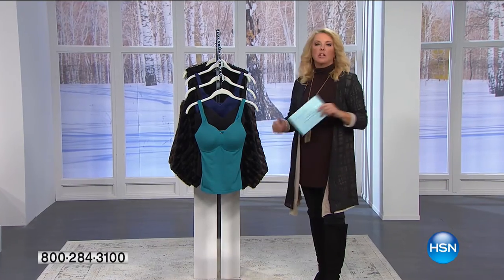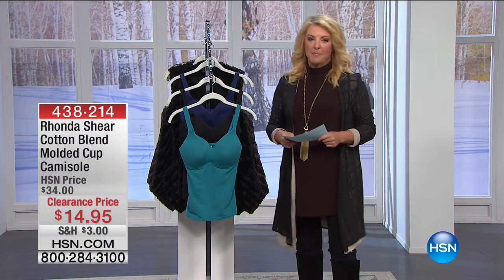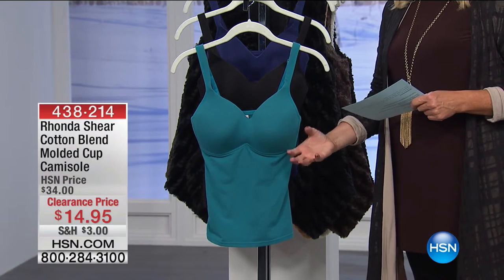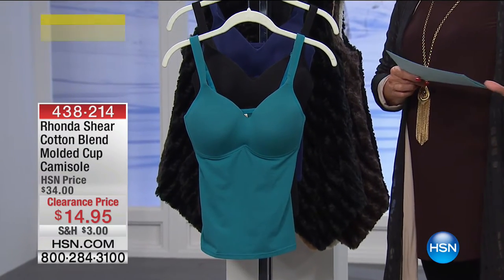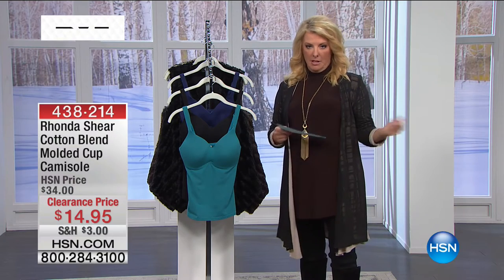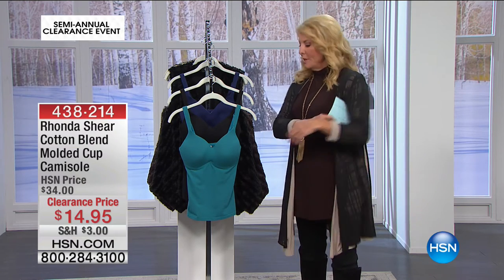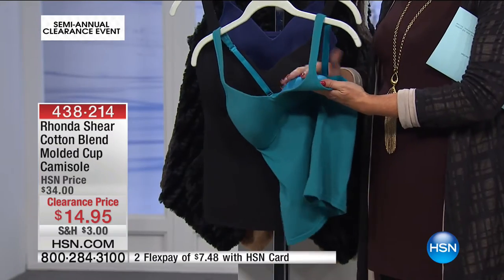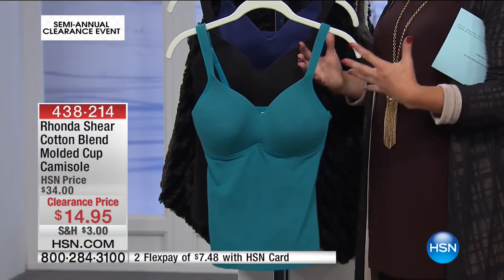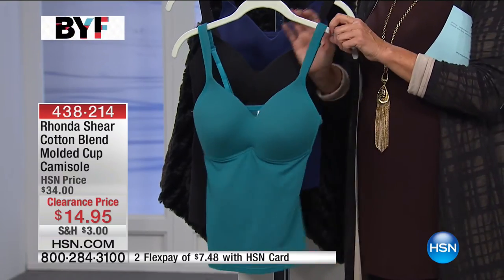Now we're going to talk about Rhonda Shear again. A little earlier I had on her great little wrap top and jacket, but this is now her molded cami. I personally have a love affair with these — I can't get enough of them because you don't have to wear a bra, and yet you get this really great lift. How often have you gotten dressed, put your bra on, then your cami, then your jacket, then your winter coat, and you're like, I've got eight million layers? Imagine skipping the most annoying layer — the underwire bra. This is actually molded and designed so that the molding holds you up and perky, and you do not have to wear a bra with it. And you can adjust it just like a regular bra — the best of a molded bra and the best of a cami.